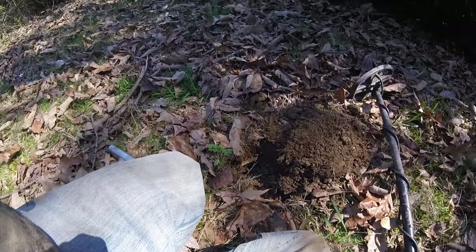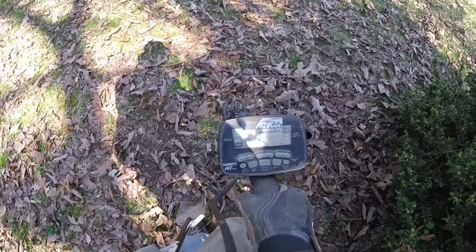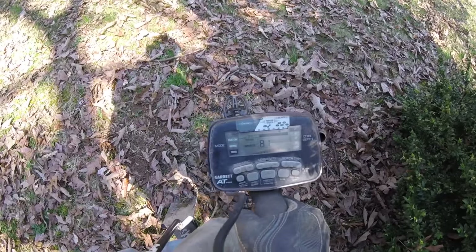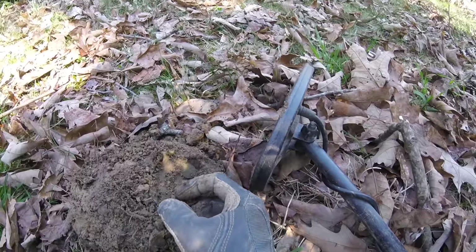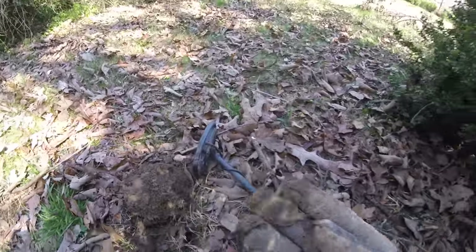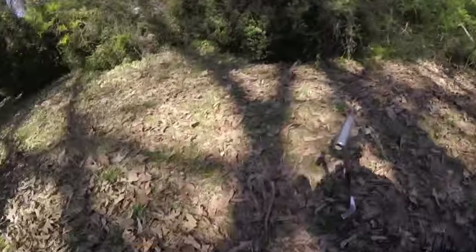It shouldn't have been missed — JD and I came through here — so great start to the day. Just a few inches, well about a foot from where that buffalo was, there's a high squeaky signal here, pretty consistent with a coin, maybe a dime or something. There it is right there — it's just a penny. It's a wheat penny.